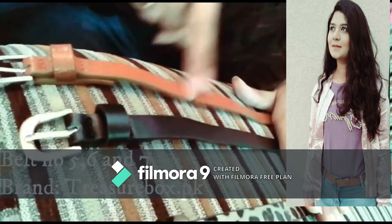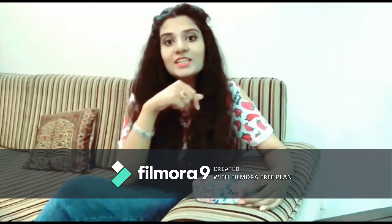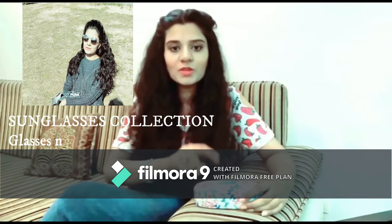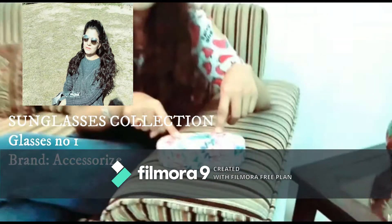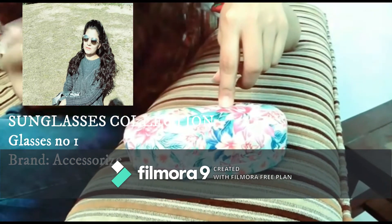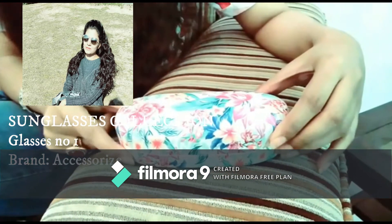Let's jump to my second category: sunglasses. Let me show you this sunglasses case — it has a floral pattern. I bought it from Accessorize two or three years back, so it may or may not be available right now. The advantage of a hard case is that you can easily put it in your purse without any worry about your sunglasses getting damaged.